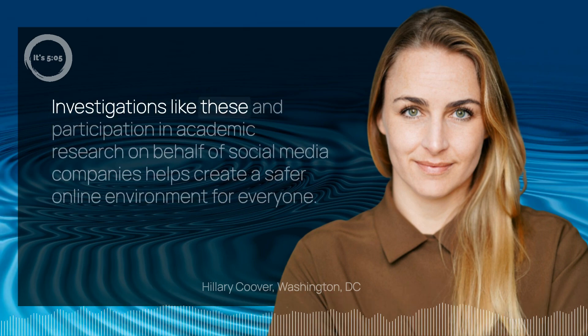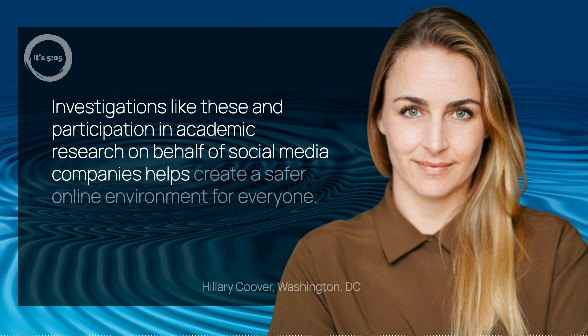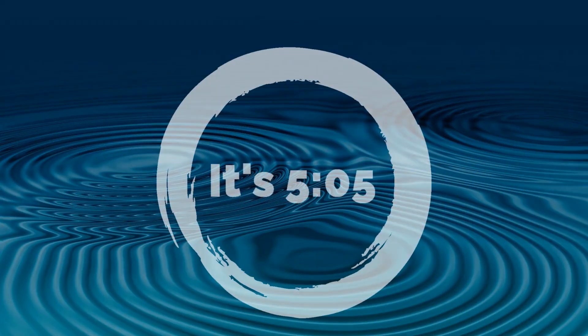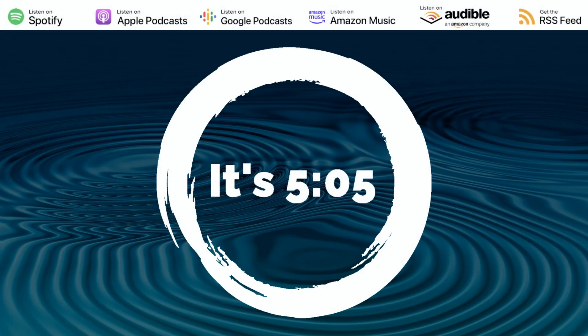Investigations like these and participation in academic research on behalf of social media companies helps create a safer online environment for everyone. We'll be right back.